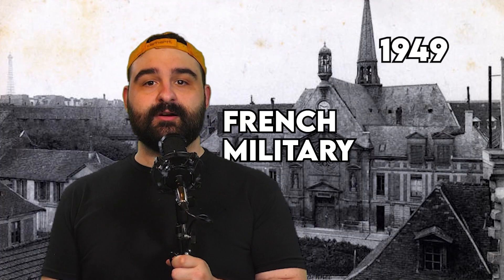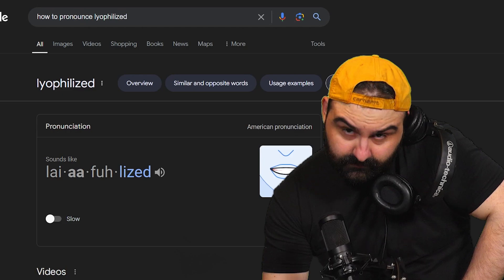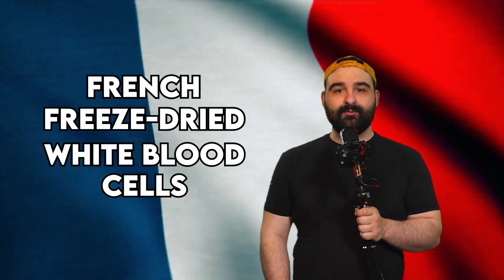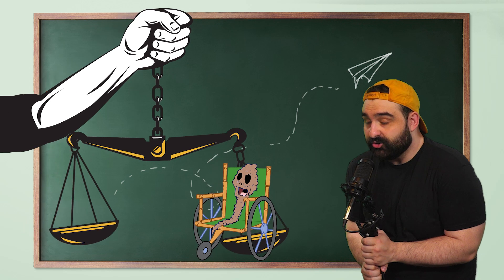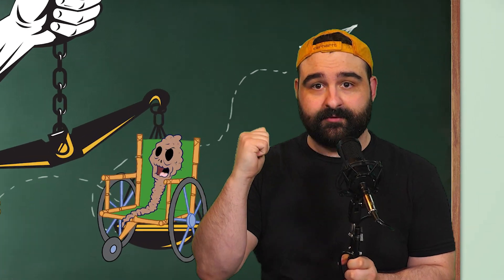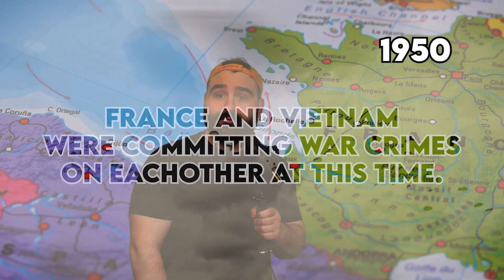1949, the French Military Blood Institute — which is both a very real and very specific place — introduces French Lyophilized Plasma, or a very fancy way of saying dry white blood cells. Now, if you didn't already know, dry things weigh less than wet things. That's a very important fact. Bookmark that — we're going to come back to it. This allowed for a lot of new humanitarian efforts and less casualty rates.